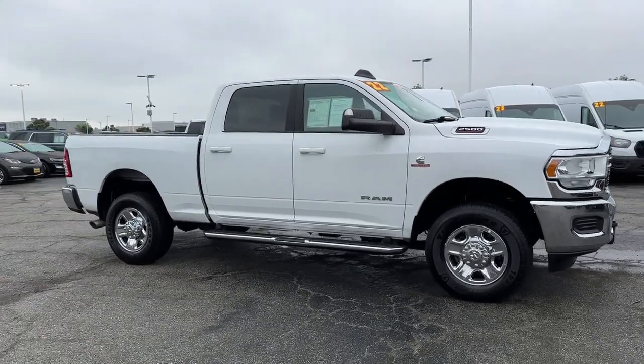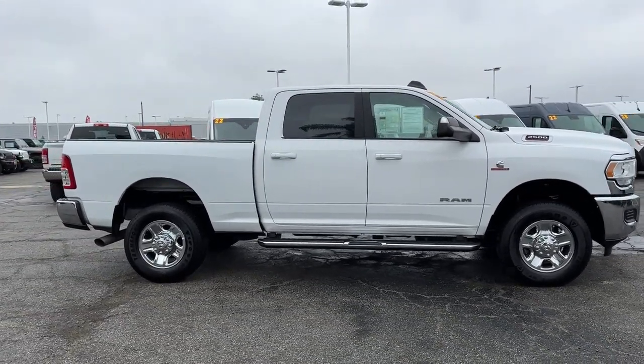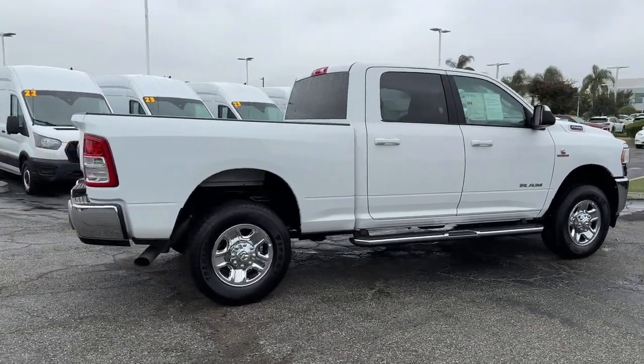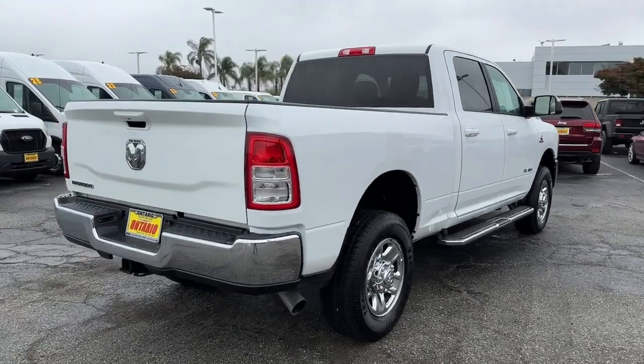Looking for your dream car? It could be the 2022 Ram 2500. With less than 50,000 miles on the odometer, this vehicle stands out from the rest.